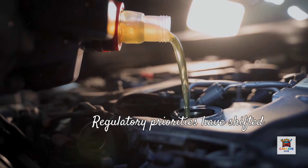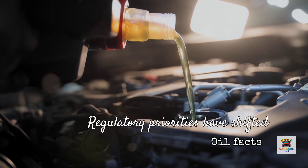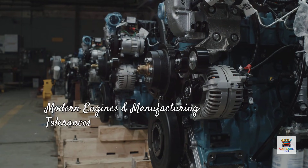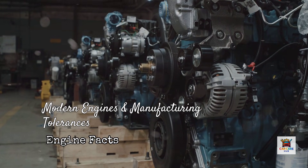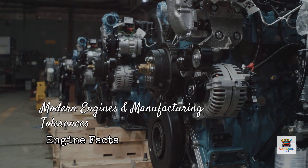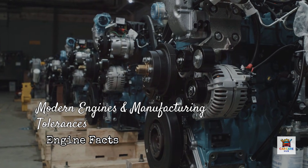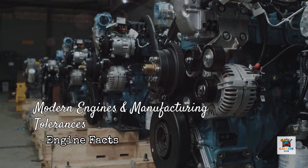The key difference is priority. 0W-20 prioritizes cold start protection and fuel economy; 5W-30 prioritizes high temperature protection and durability. When the same engine uses different oils in different countries, it's because regulatory priorities have shifted, not because the engine itself is different. Modern engines are built with extremely tight manufacturing tolerances — the bearings, pistons, and valve train components are designed to operate with thinner oils, allowing faster warm-up, reduced internal friction, and better emissions performance. However, as engines age and accumulate miles, those tight tolerances increase. Bearing clearances widen microscopically, piston ring tension decreases, and valve guide wear increases. This is why many experienced mechanics recommend moving up one viscosity grade after 75,000 to 100,000 miles, especially in vehicles originally designed for 0W-20.